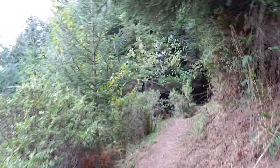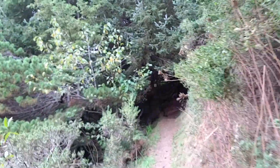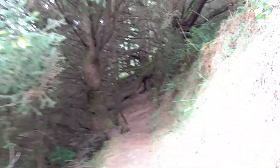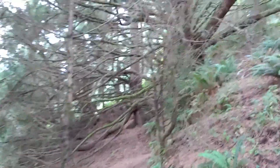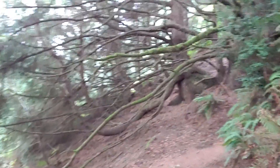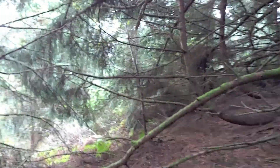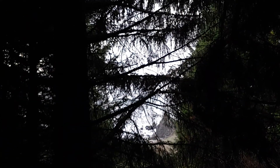You guys at home or on your mobile device, get a real feel for what it's like. Can you hear the ocean? Look at this. Wow. Pretty darn cool, huh? And then there, we get another glimpse of the ocean through the trees.